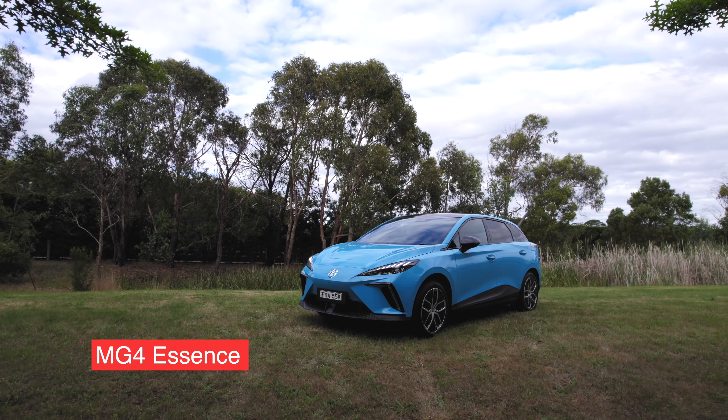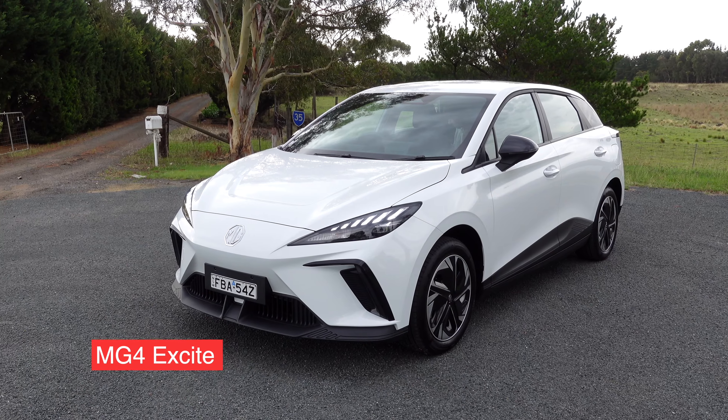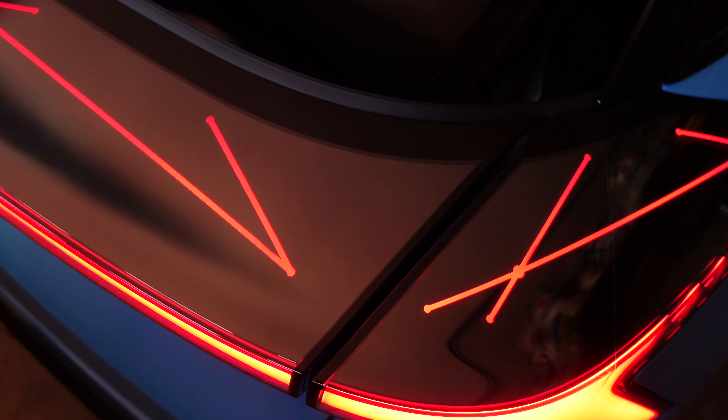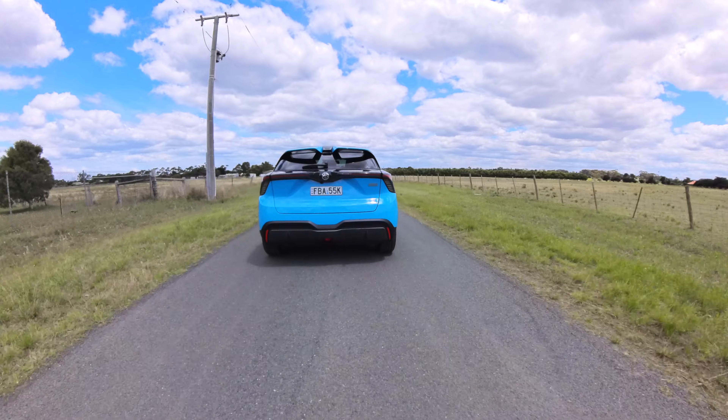This is the MG4 Essence and I'm here to tell you why you should be stretching for this car over the X-Cite. In this review I'm going to detail why that is — is it the features, drive, charging ability, efficiency, or what?